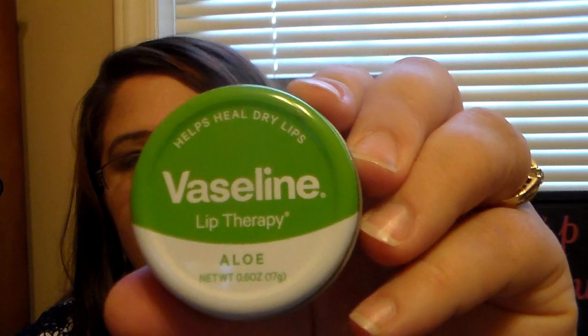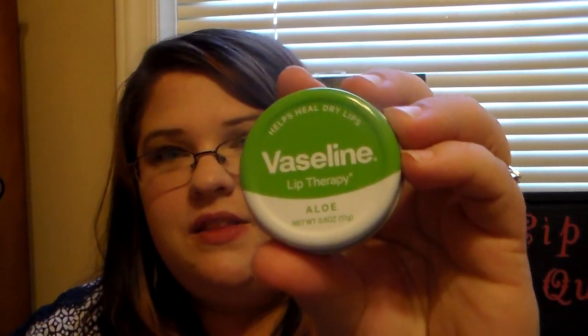The first one I'm going to share is the Vaseline ones. I have a cocoa butter one somewhere - it might be in my bag. I carry a Vaseline lip balm with me at all times at school. But this one is in aloe, and I love this one so much. I love the scent of it - it smells like aloe and it smells great. I also love the cocoa butter one that I have too.